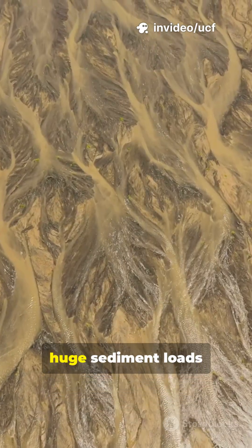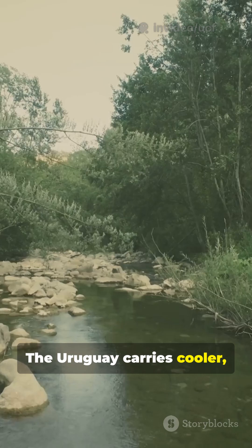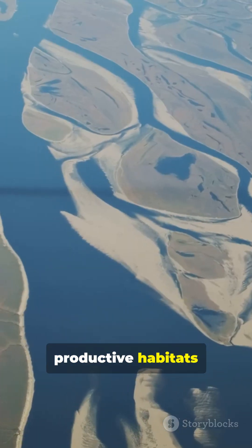The Paraná brings huge sediment loads from inland South America. The Uruguay carries cooler, clearer water southward. Their mixing creates rich, productive habitats for wildlife.